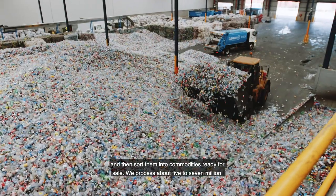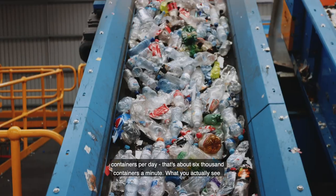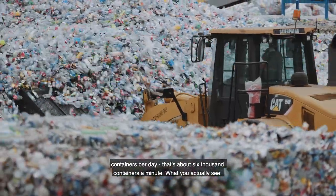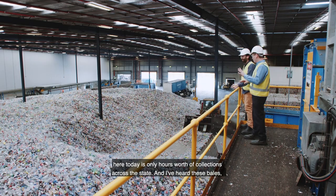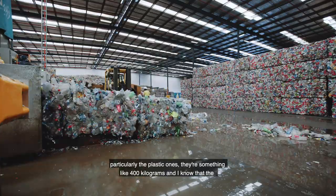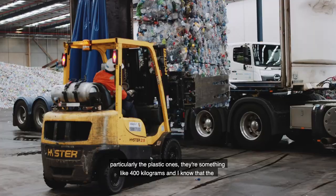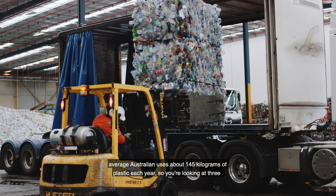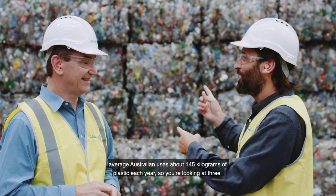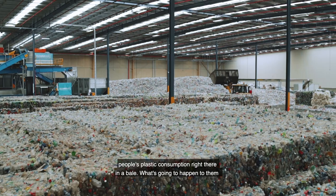We process about five to seven million containers per day — that's about six thousand containers a minute. What you actually see here today is only hours worth of collections across the state. These bales, particularly the plastic ones, are something like 400 kilograms. The average Australian uses about 145 kilograms of plastic each year, so you're looking at three people's plastic consumption right there in a bale.